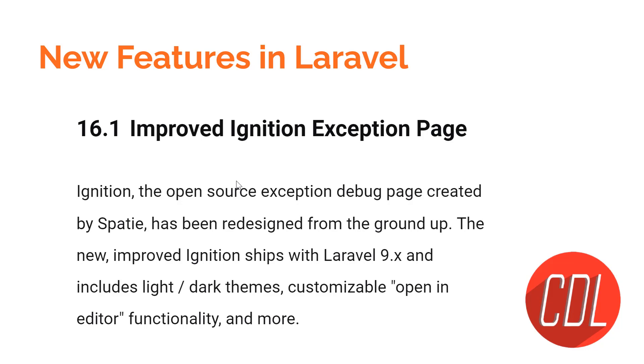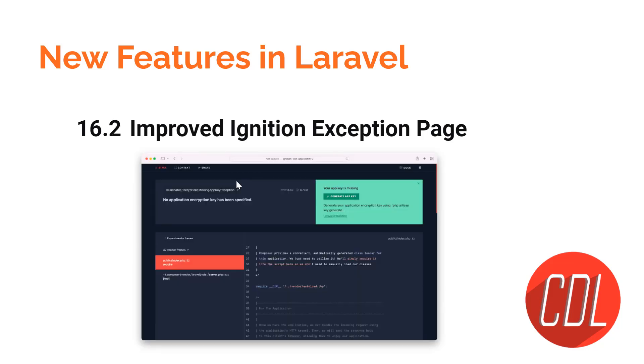Feature sixteen is the improved Ignition exception page. Whenever something goes wrong and an exception page is displayed in the web browser, Laravel 9 has a very pretty new design. It includes a text reader view so you can easily identify where the error occurred. I personally liked this improvement.